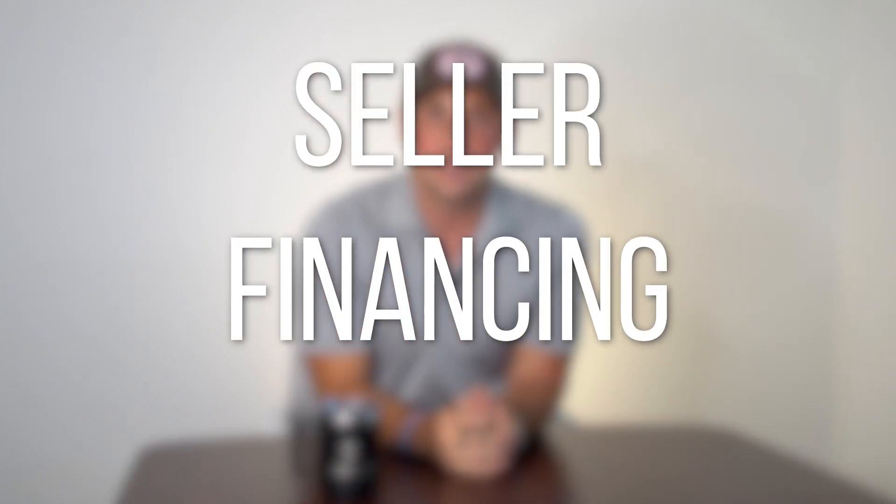Hey, what's going on guys? Tim Bratz here. A hot topic in a lot of discussions right now in the real estate world is around seller financing. So I want to do a video about how to approach a seller about seller financing, different types of seller financing, benefits, downsides, all that kind of stuff.